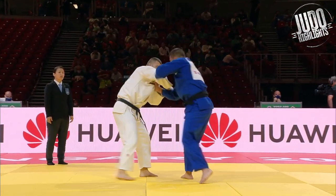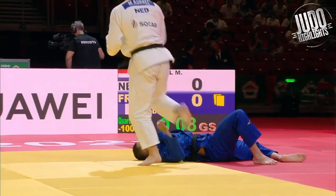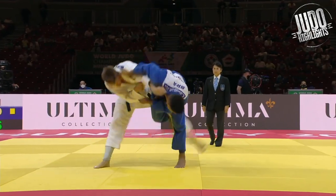Coral again, second Ippon in this video. And this is a weird kind of Kataguruma — I don't know if we should give it another name, like an inside Kataguruma, because they turn in the opposite direction.